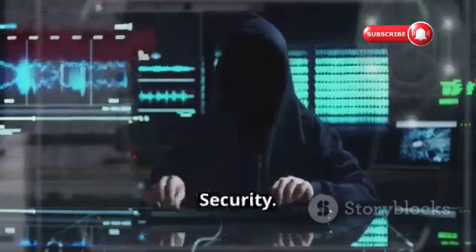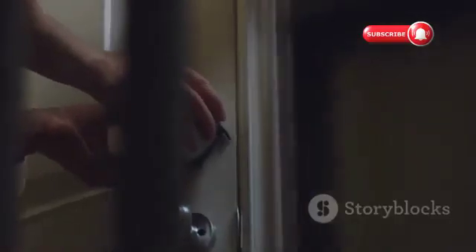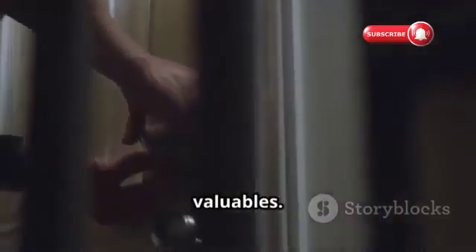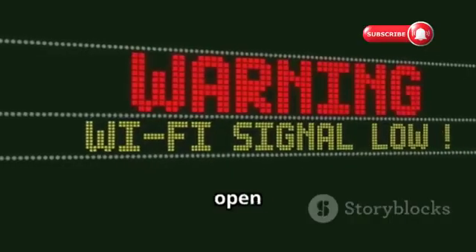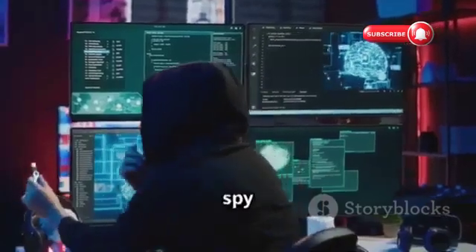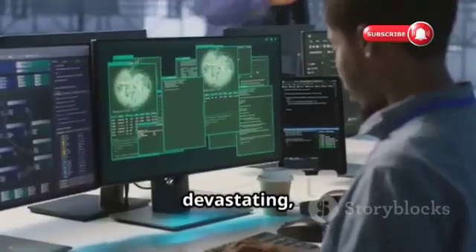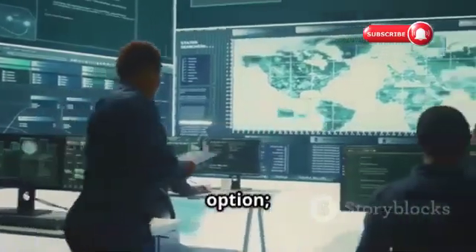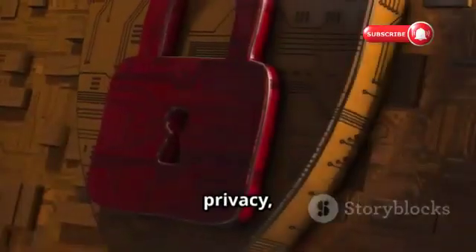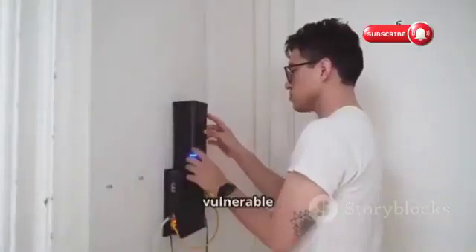The Importance of Robust Network Security. In today's digital age, robust network security is paramount — it's like locking your front door when you leave home. With the increasing number of devices connecting to the internet, the attack surface for hackers has expanded exponentially. A weak Wi-Fi network is like an open invitation for hackers — they can steal your personal information, spy on your online activity, or even use your network to launch attacks on others. The consequences can be devastating for both individuals and organizations. Investing in robust network security is not an option; it's a necessity.